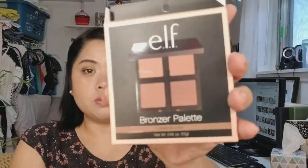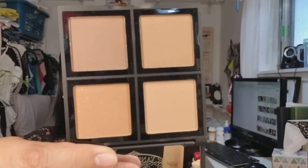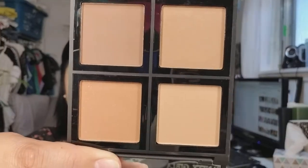I went to Target and I saw they had this bronzer palette. I was initially going to get the highlight palette, but I looked at it and didn't love the colors — I've been really into contouring. So I thought I would try this. I love palettes that look like this. You get two mattes and two shimmers. So excited to play with those.